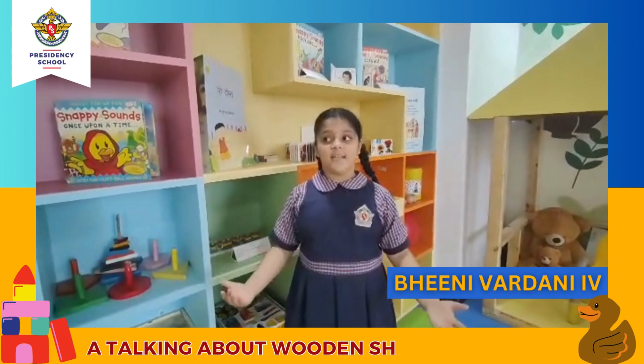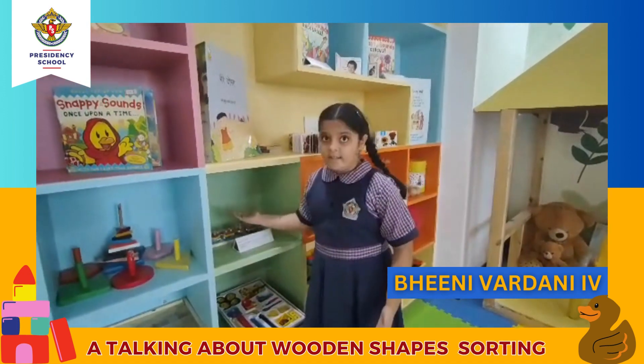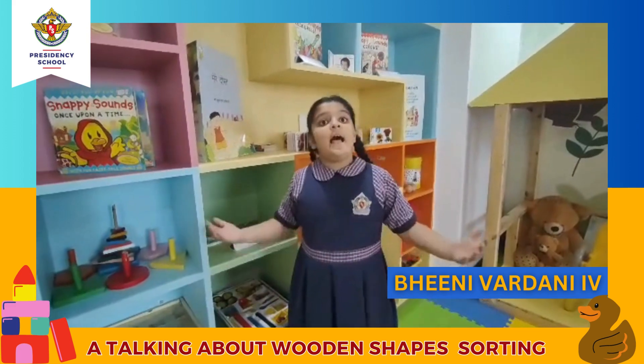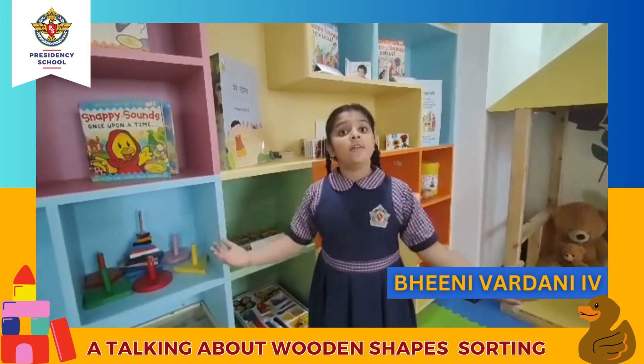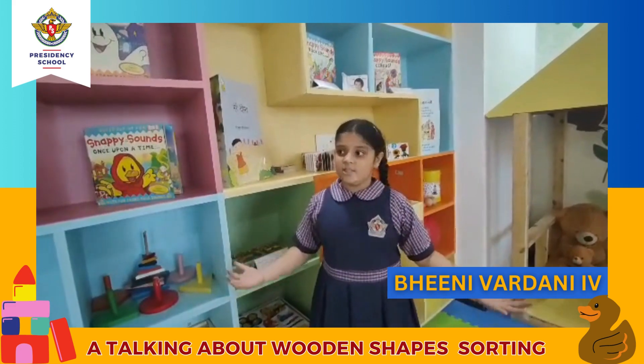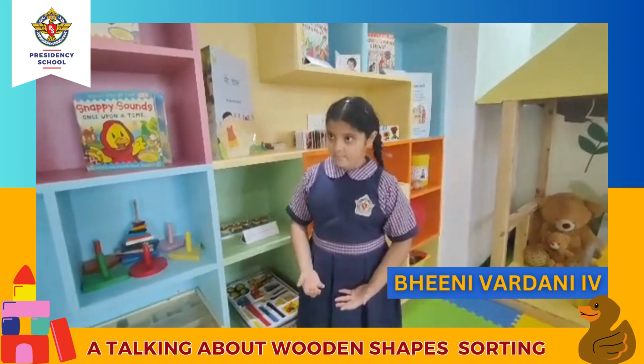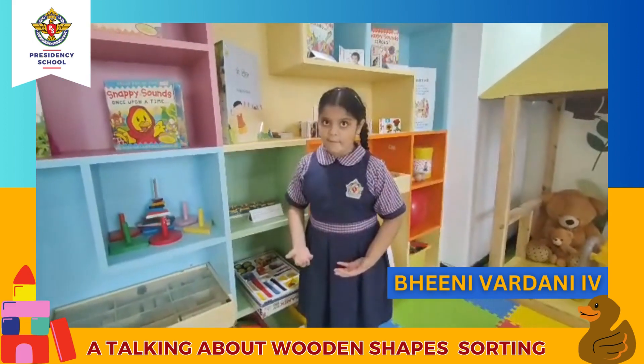Now from our class, he will tell you about sorting. Sorting and grouping things help us to build cognitive skills among students. It teaches us to notice similarities and differences, to categorize, and to develop literacy and numerous other skills.